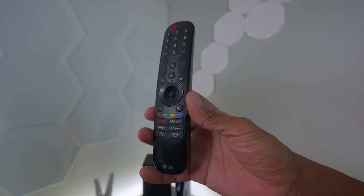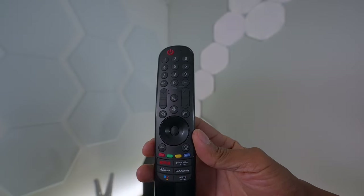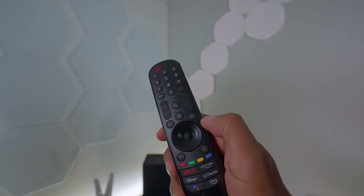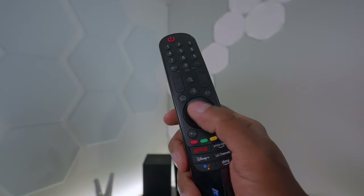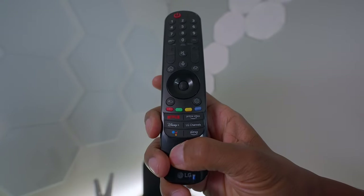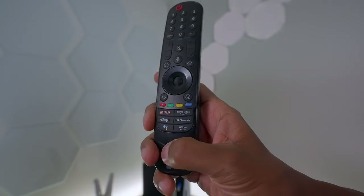The remote control that comes with the C2 has voice command buttons on the top, along with a number pad, volume up and down, and channel up and down for LG Channels. There's a home button, a voice command button, and an input selector. It has a navigation ring with a roller in the center that clicks, and at the bottom there are hotkeys for Netflix, Disney+, Amazon Prime, and LG Channels, with customizable voice command shortcuts at the bottom.